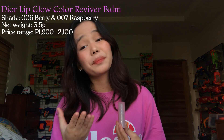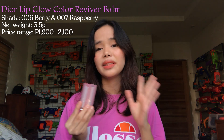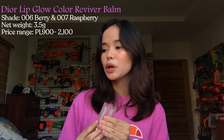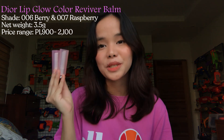This may seem a little bit pricey, guys, but it's worth it. You can use it for your everyday look — I actually use this everyday, especially during online classes, because it has a wash of color. The color is not very popping on your lips, but it gives a wash of color. So this is a must-buy, guys.